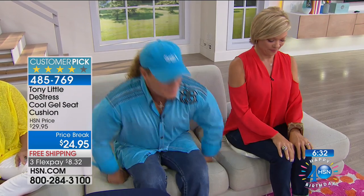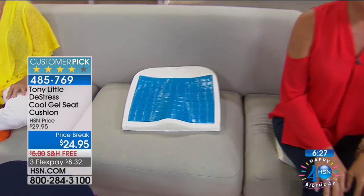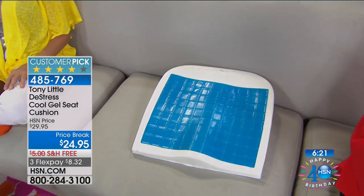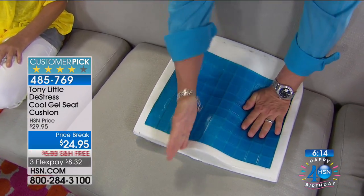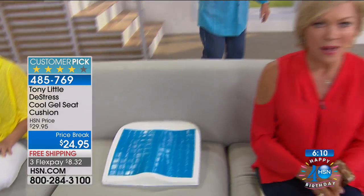Tony continues: 'It's like freeze butt — not that extreme, but it feels like ice. It says you're on it and it just makes any chair a better chair.' The hosts joke about the colorful descriptions. Tony clarifies he's been sitting on it demonstrating so you can see the gel coverage across the full circumference of the seat.